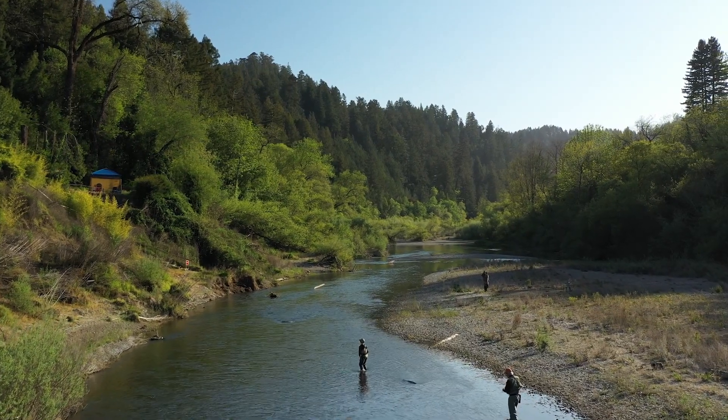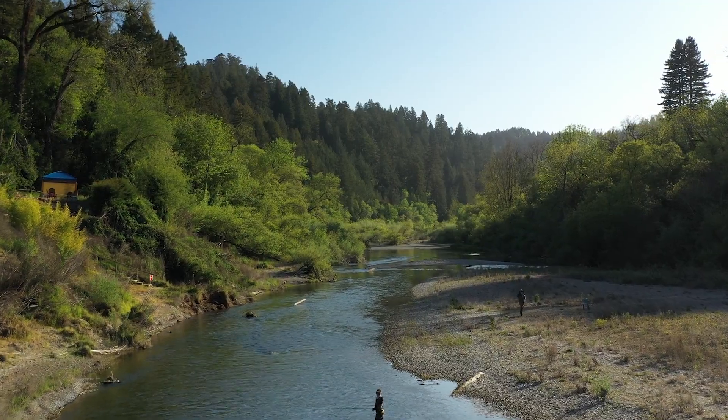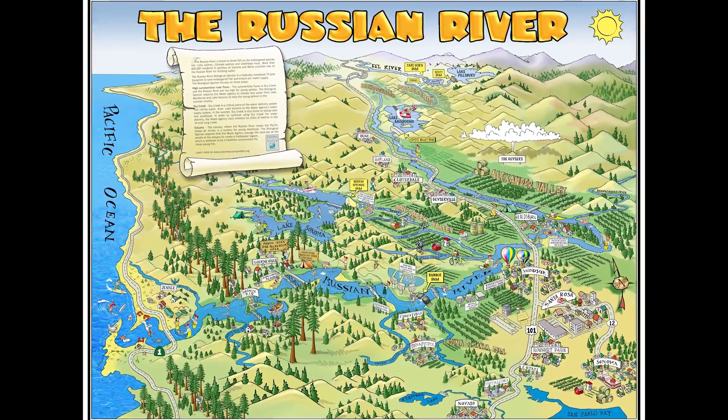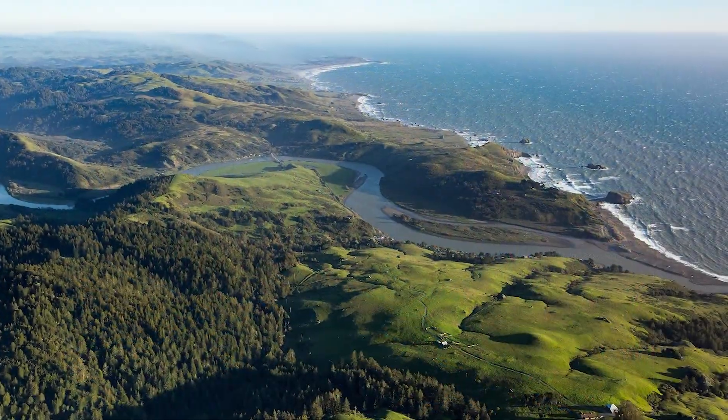Steelhead in the Classroom takes place in the Russian River Watershed. The Russian River is 110 miles long, draining 1,485 square miles before reaching the Pacific Ocean in Jenner, California.